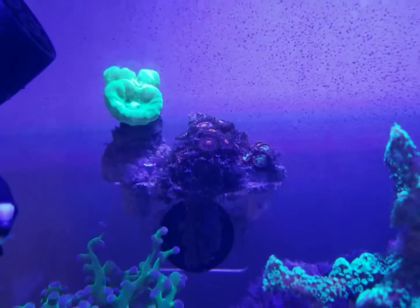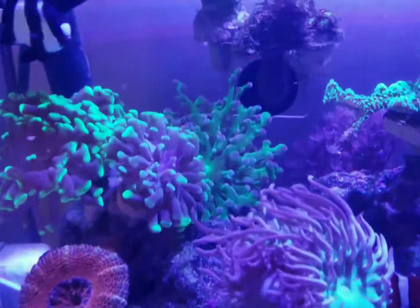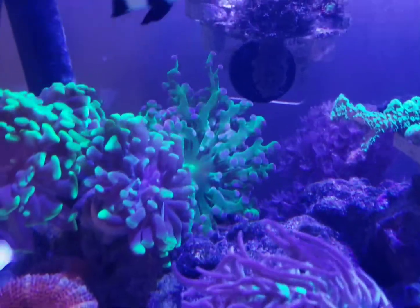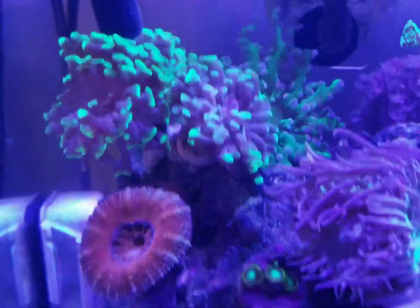And then I've got some stuff on the frag rack too, so I don't have any more room for anything. That frogspawn in the back needs a lot of space. It's getting big, and these hammer corals need their space.